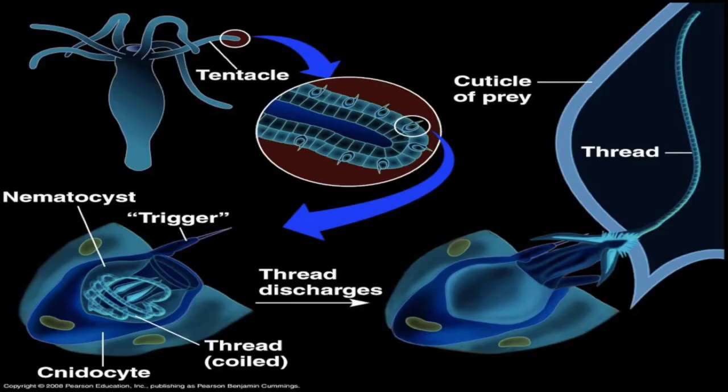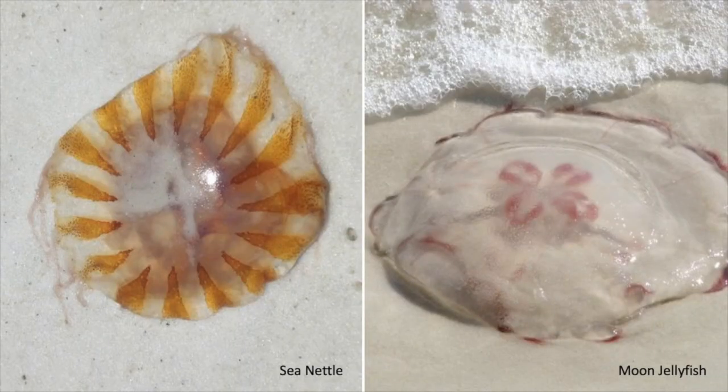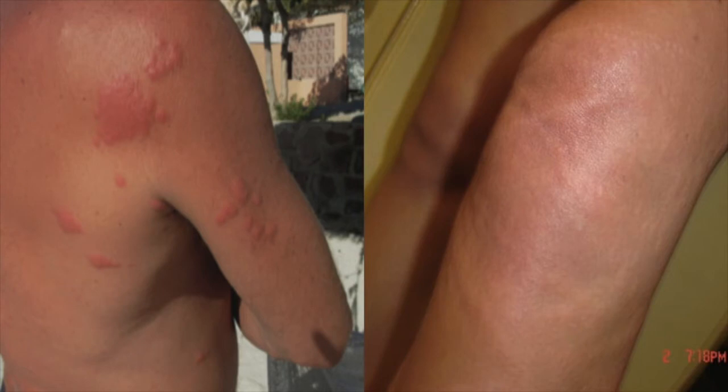We're going to talk about the cnidaria, and the way they sting you is they have a stinging apparatus on the tentacle — a nematocyst with a little thread that's coiled up and a trigger. When something like your skin hits that trigger, it fires out, pinches into your skin, releases a toxin, and causes a sting. The first group is the scyphozoa — the moon jelly and the sea nettle, very common in Florida. You walk down the beach any day, this is what you're seeing. They're a very mild sting, not very dangerous. Common injuries are just some urticaria, a rash, some bumps on the skin. It's going to hurt, but ten minutes later you go on your day.